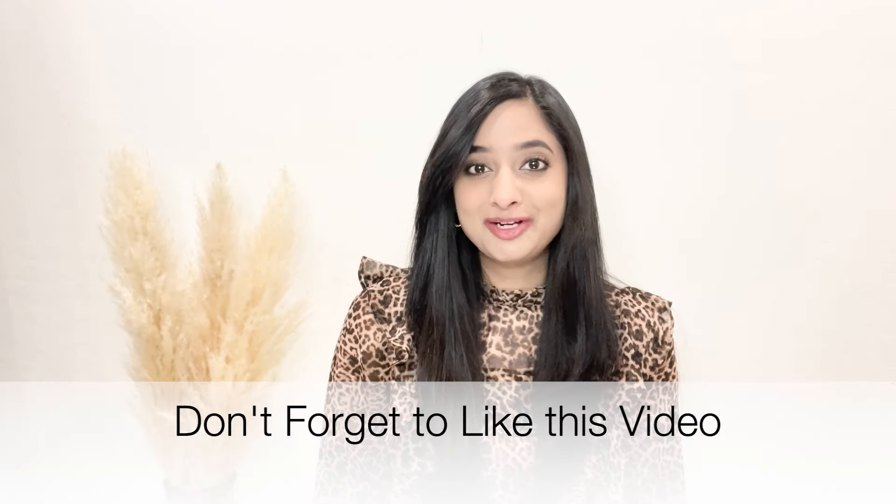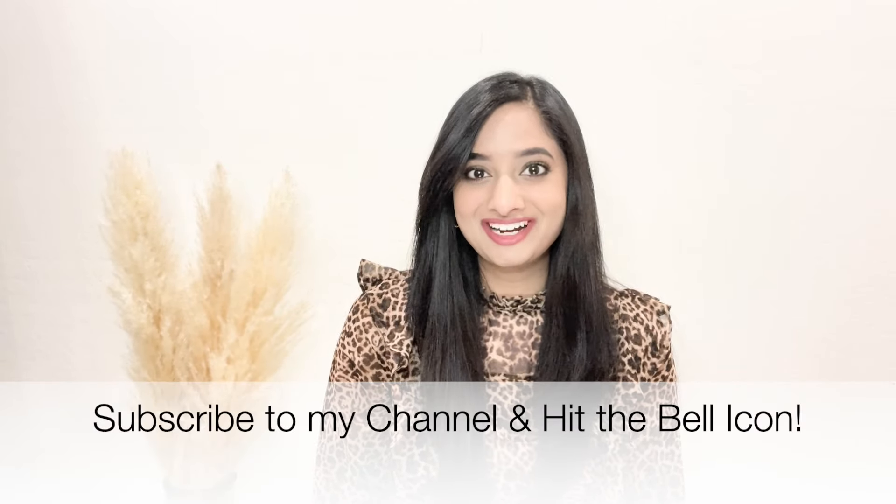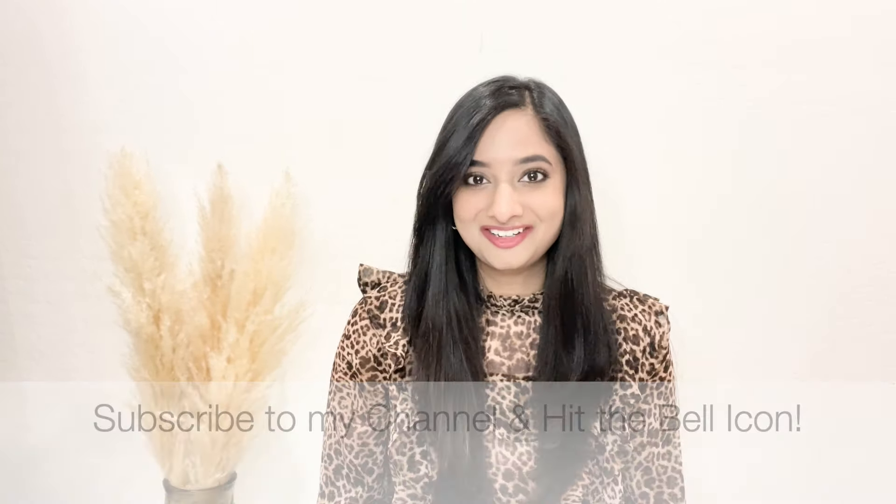If you've enjoyed this video so far, please give it a big thumbs up, and if you're new here, please consider subscribing to my channel as I frequently upload interesting fashion videos.